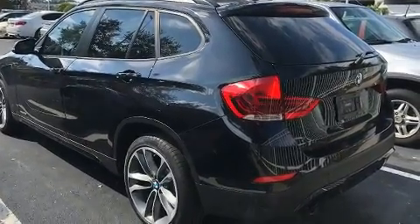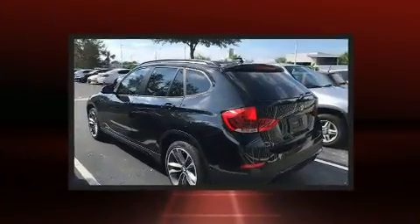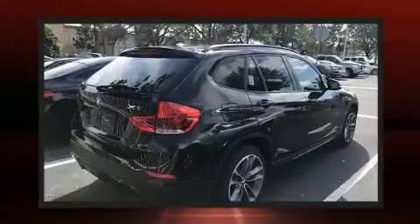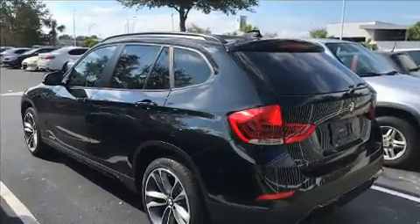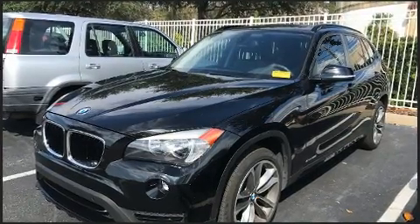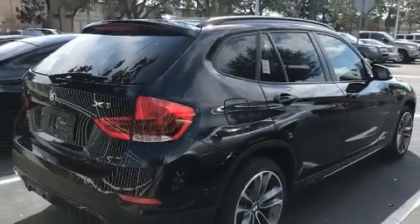BMW infused the interior with top-shelf amenities such as one-touch window functionality, a trip computer, rain-sensing wipers, a roof rack, and much more. Side curtain airbags deploy in extreme circumstances, shielding you and your passengers from collision forces. It also arrives with a Carfax history report, providing you peace of mind with detailed information.